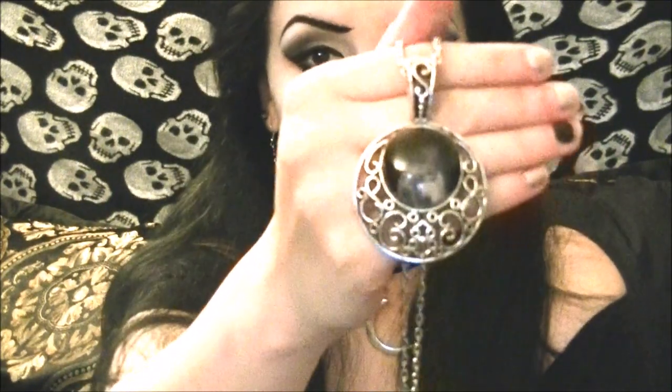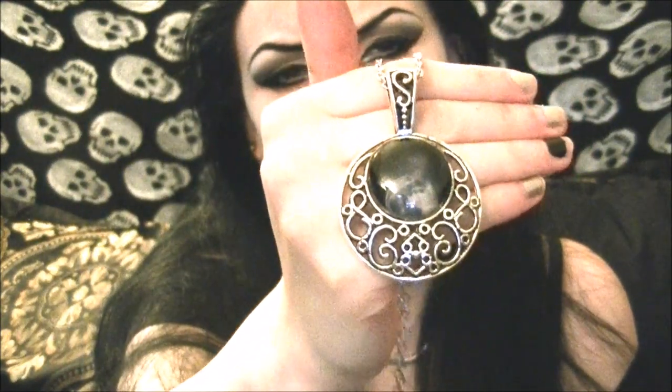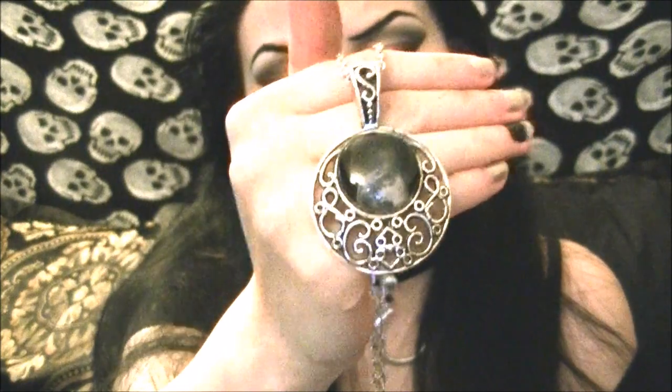One of the first things I bought from the Crypt of Curiosities was this beautiful piece — I believe it's called the Moon Enchantress pendant — and I think it's absolutely gorgeous. I love anything that has symbols and icons of the moon, so this is really, really gorgeous. It's absolutely breathtaking. It's one of my favorite pieces to wear, and I really like the shades of dark blue. The moon just seems to glow from this thing.